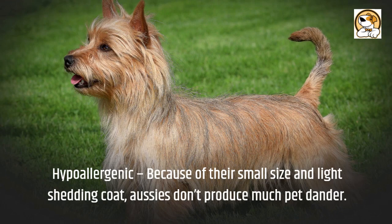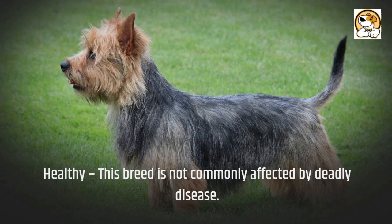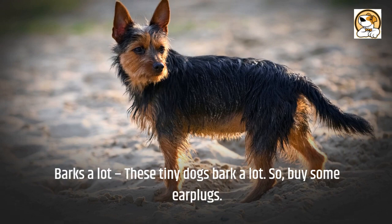This breed is not commonly affected by deadly disease. Now it's time for some cons. These tiny dogs bark a lot, so buy some earplugs.